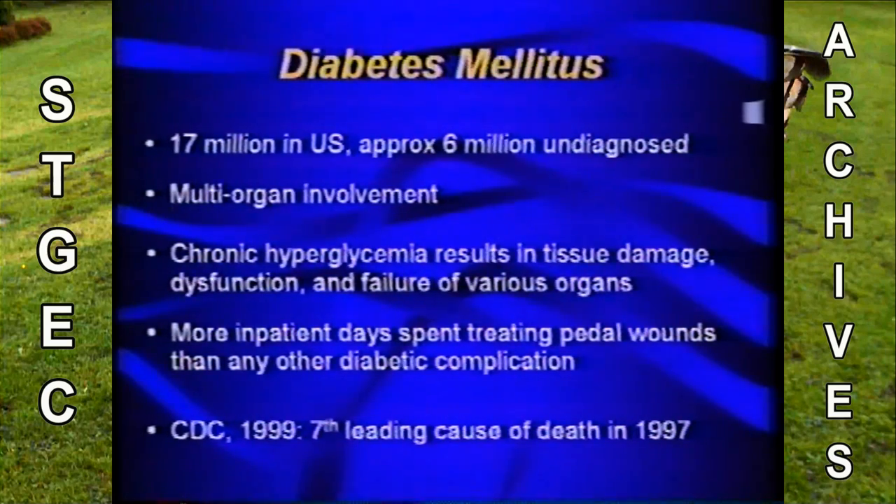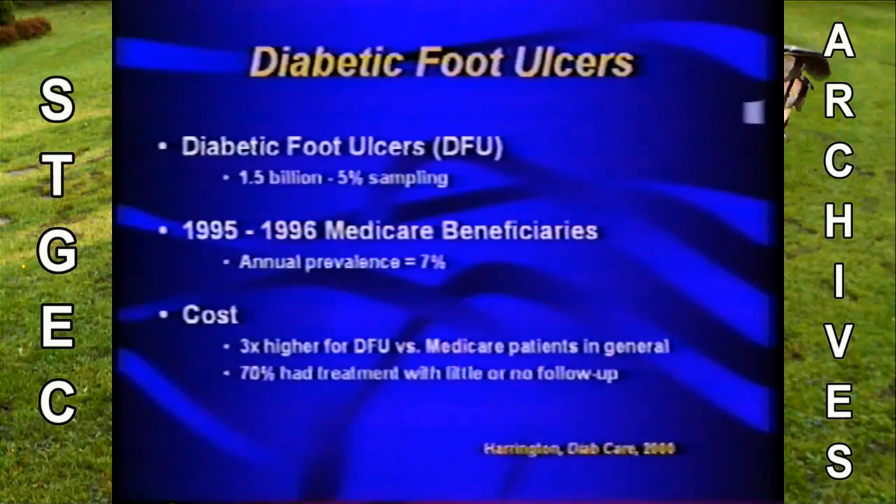According to the CDC, diabetes was the seventh leading cause of death in 1997. Harrington's group in Diabetes Care in 2000 took a 5% sampling of all Medicare beneficiaries in 1995 and 1996 and found a prevalence of about 7% of diabetic foot ulcers in this population. The economic significance is that care for these patients was three times higher than Medicare recipients in general. Amazingly, 70% of these patients had little or no follow-up post-discharge.